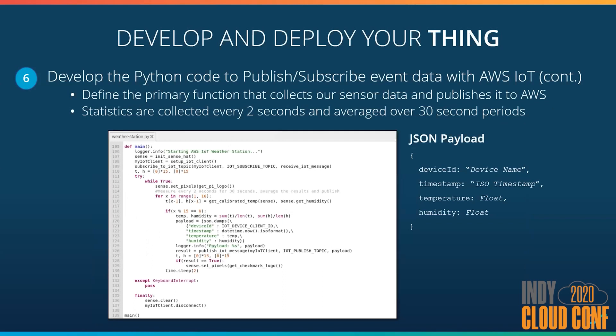Finally, I get to the main function, which is responsible for collecting the data and sending it to AWS. The temperature readings are very sensitive and depending on the CPU heat, they can vary between readings. To minimize the ups and downs, I decided to take 15 readings over a 30-second interval and then average the values before sending them to my IoT platform. That seemed to eliminate some of the ups and downs and gave me a pretty consistent average. I also defined the JSON payload we're sending to the cloud — a device ID as a unique constant, a timestamp in ISO format representing when the temperature was taken, and the temperature and humidity both in float format.